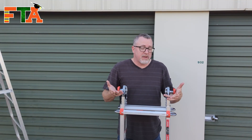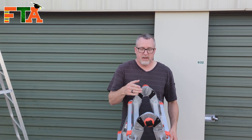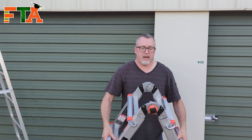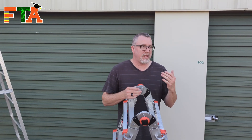Let me show you how they work. If you want to use it as an A-frame, you'll press these in to release the lock, and you'll see that when it pops into place it is unsecured. When you bring it back to that center point, it locks into position, so now you know you're safe.